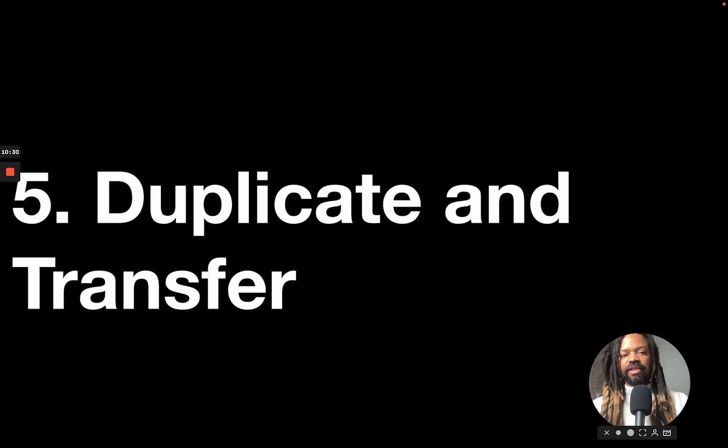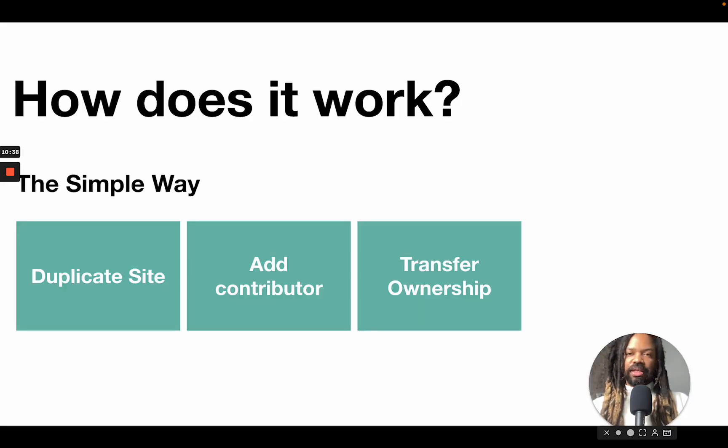Duplicate and transfer — this is the fifth lesson, and this is where we get into how it technically works. There are two ways: a simple way and a more automated way. When you're just getting started, the more hands-on approach is better. The simple way: you create your template, put it in trial mode, then duplicate it. When a customer buys it, you add them as a contributor and transfer ownership to the customer. That's it. One question that always comes up is: how do I keep a demo site alive without paying for it, and how do I make sure the trial doesn't expire?